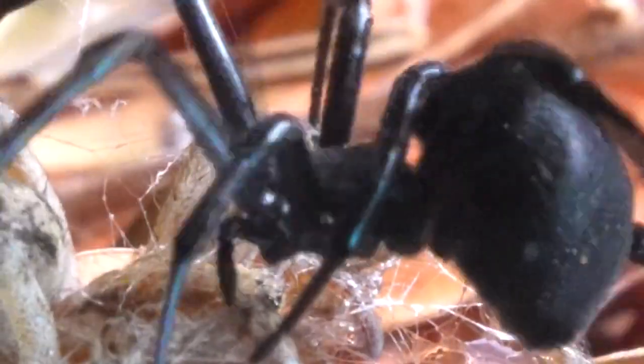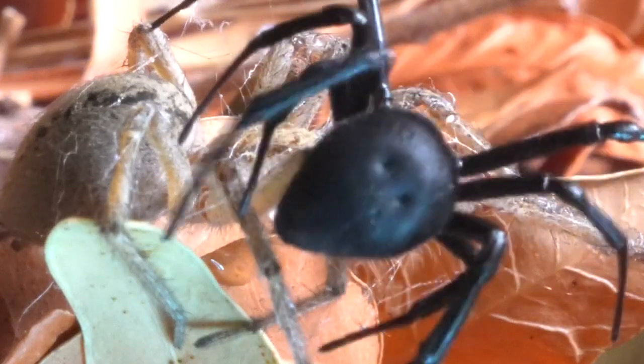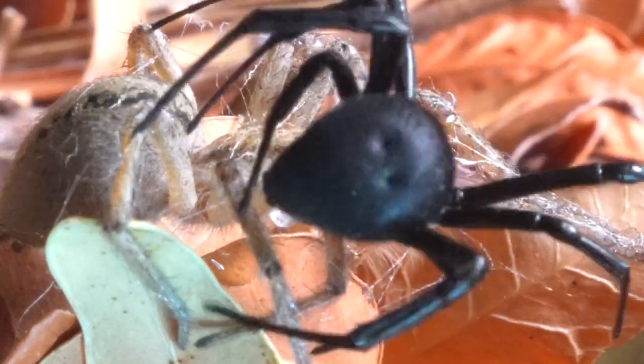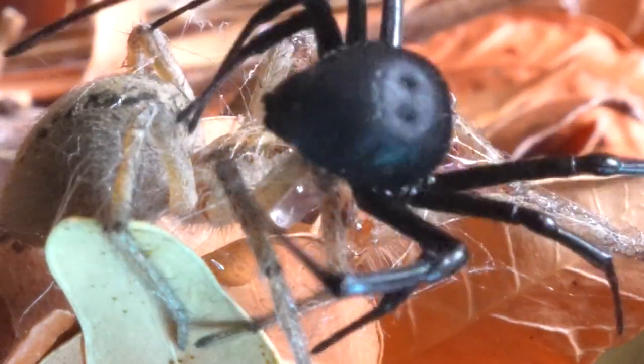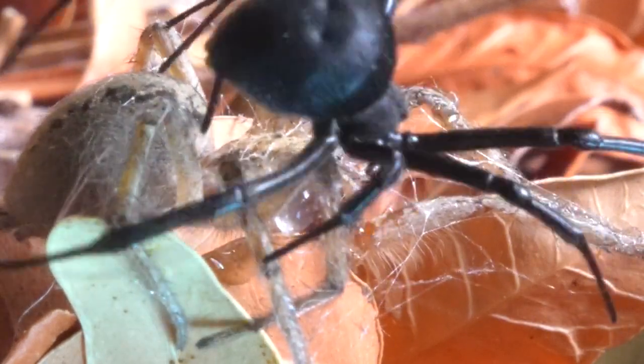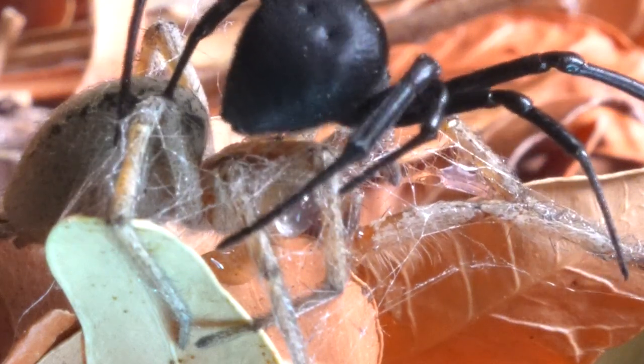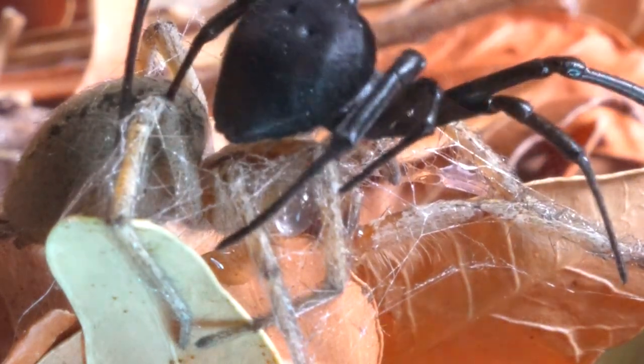We believe that the Black Widow's capture is partly due to her possibly being an older spider, having faced many other spiders throughout her life. The lifespan of a Black Widow can vary, but on average, females can live up to three years, while males tend to have much shorter lives of around a few months, partly due to their reproductive role and the dangers they face during mating.